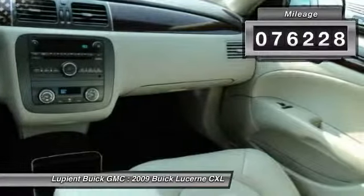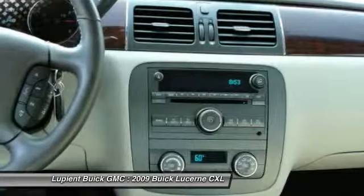This vehicle has less than 80,000 miles. This beauty will even make your house keys jealous. Drive it today!